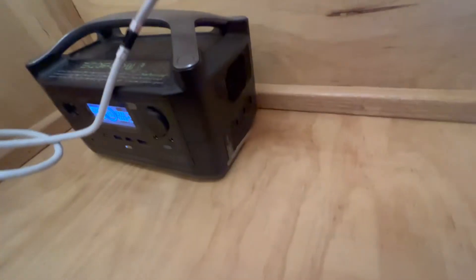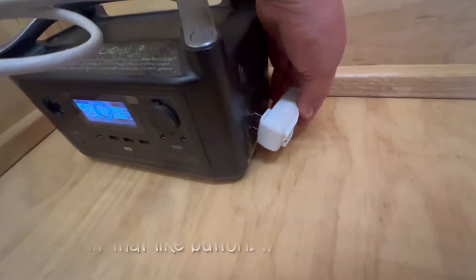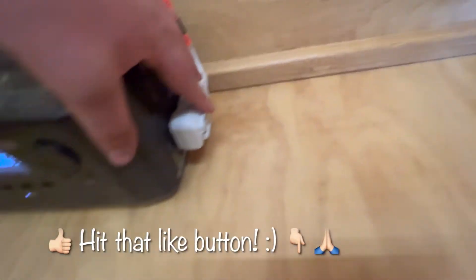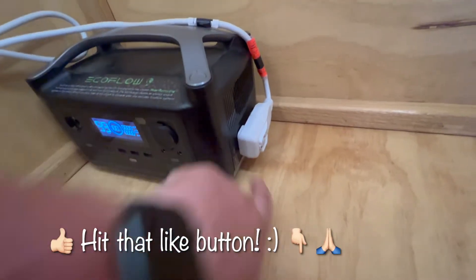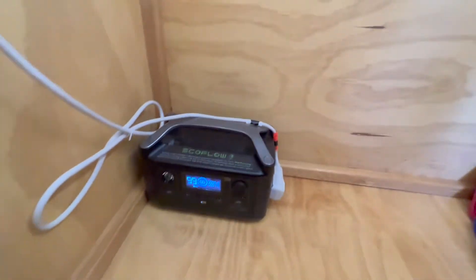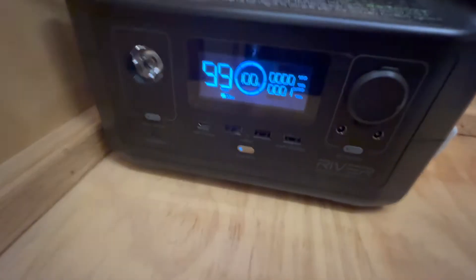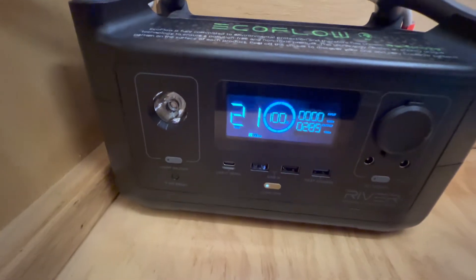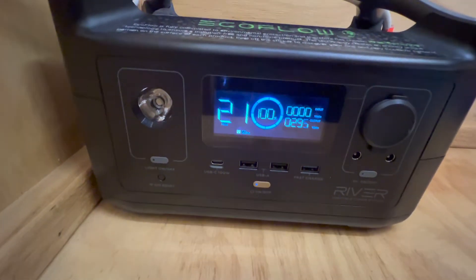Let's plug it in and test it out. Take the plug — so that's plugged in. We'll turn the AC on and then I will flip this on to high cool and see what happens on the display.